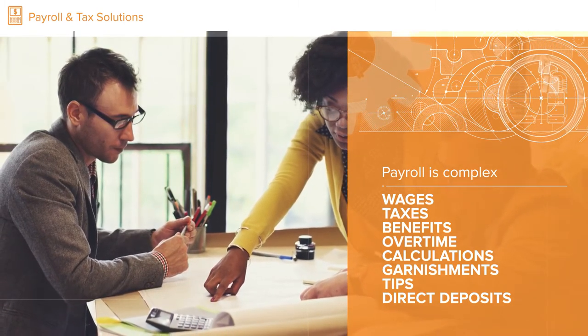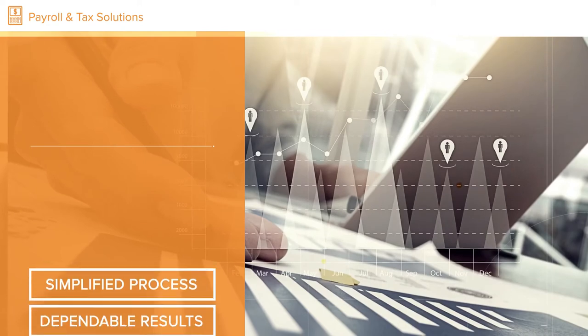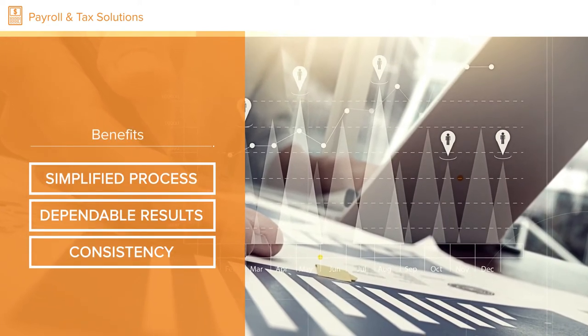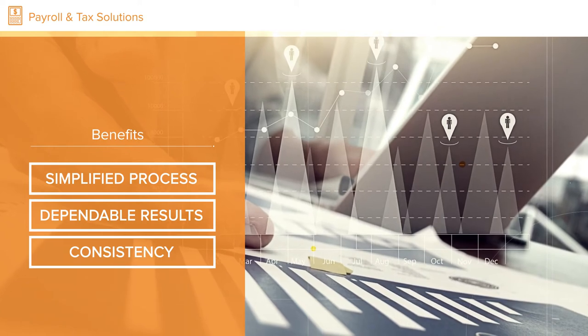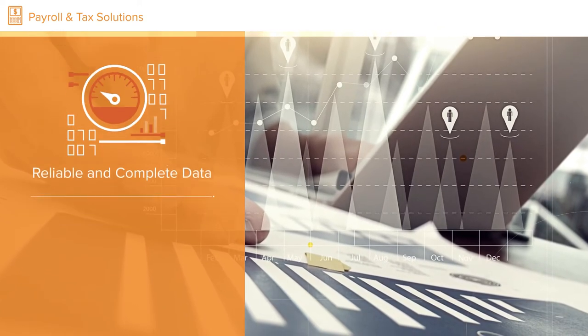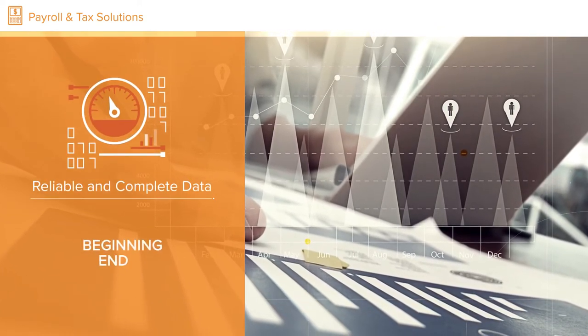Whatever your payroll requirements, Assure Software offers a simplified process and dependable results. Starting with accurate time gathering through our time and attendance solutions, we ensure reliable and complete data beginning to end.